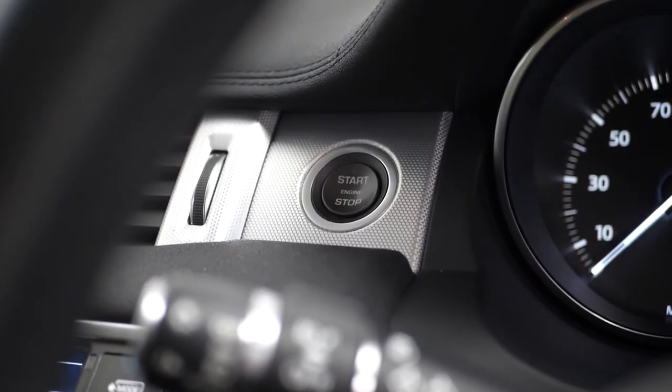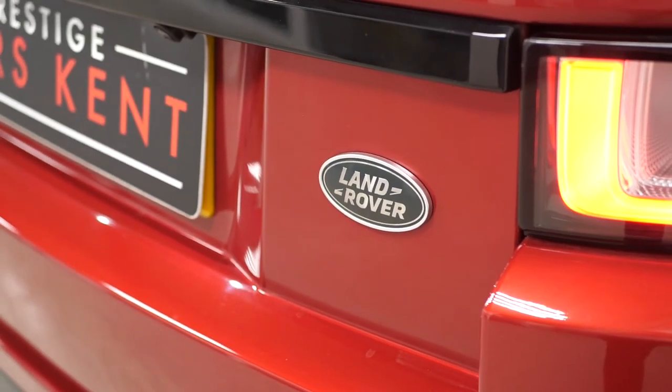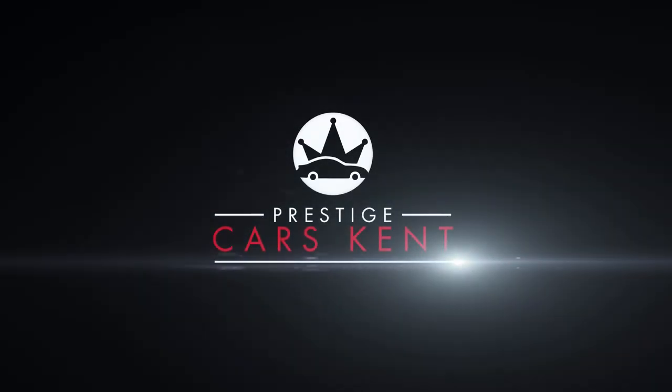If you would like any more information, would like to book a viewing or a test drive on this 2016 Range Rover Evoque or any other prestige vehicle we have in stock, please contact one of our sales team through the number provided at the end or enquire through our website.